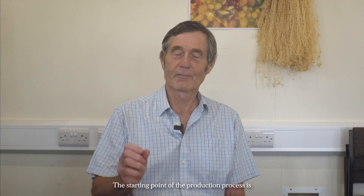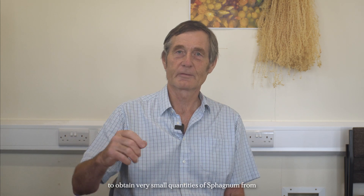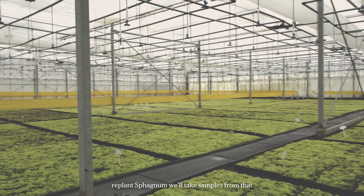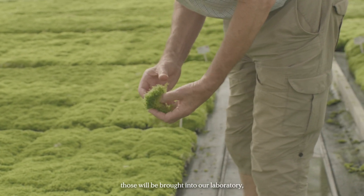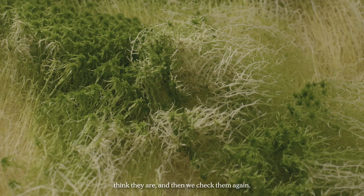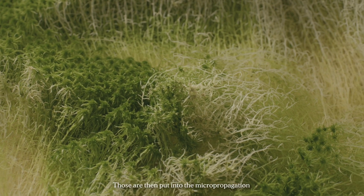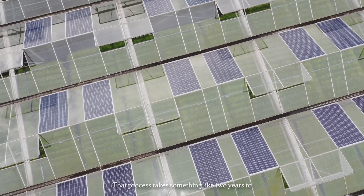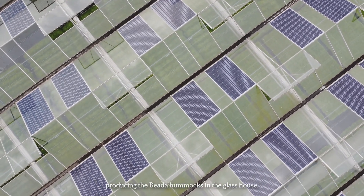The starting point of the production process is to obtain very small quantities of sphagnum from a native site. Wherever we're wanting to replant sphagnum, we'll take samples of all the species we can get, bring them into our laboratory, identify them to ensure they're the species we think they are, and then have external checking to confirm we've got the right species. Those are then put into the bioreactor propagation process and bulked up — a process that takes something like two years to reach bulk levels before they can go into producing the hummocks in the glasshouse.